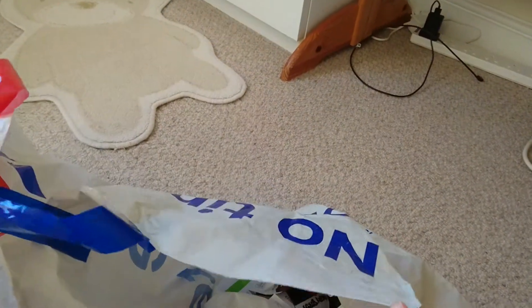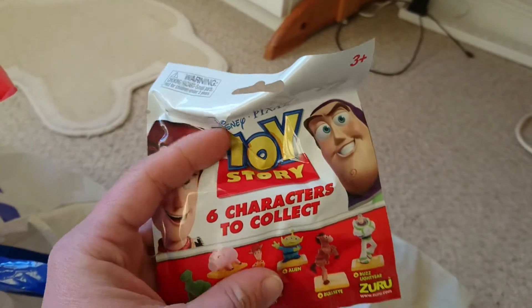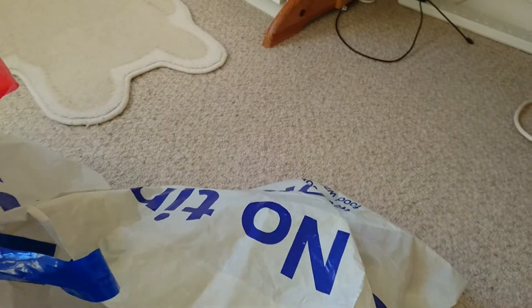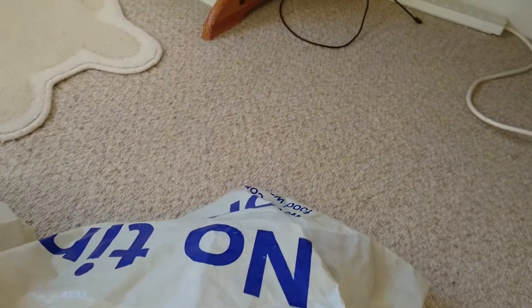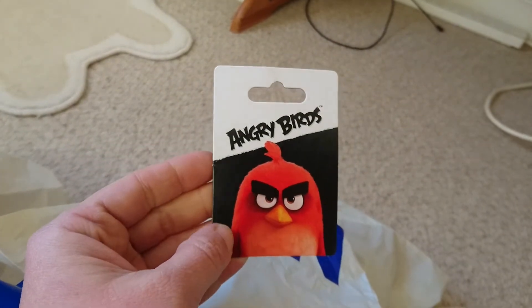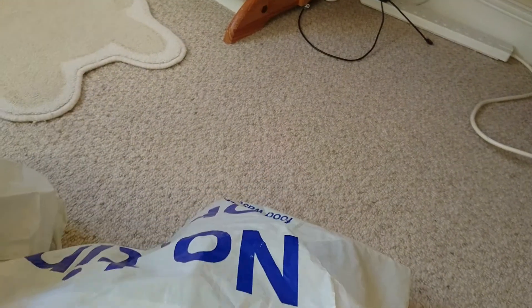In Poundworld I got mainly blind bags. I got two of the Toy Story ones — I tried to check they were different. My daughter got four of these Angry Birds keyrings as she really likes the Angry Birds film, so I can't show you them because she has them.